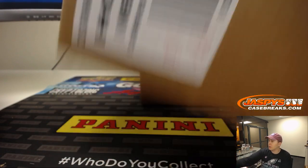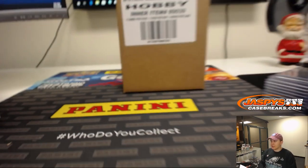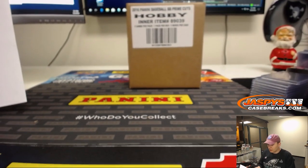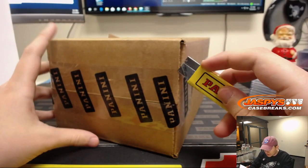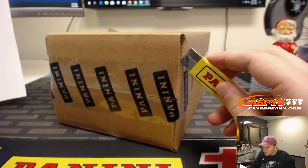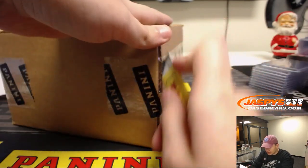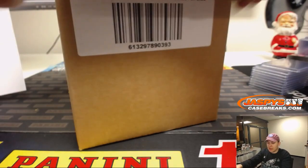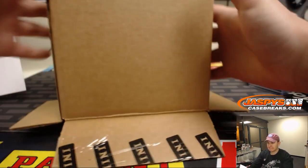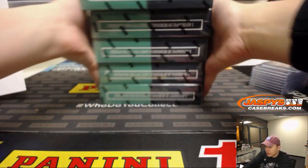All right, so that's PYT six right there, which is in the store now at jazbeyscasebreaks.com. Go and check it out. I like this Prime Cuts a lot — a lot of wallet-friendly cheap teams, and then there's some teams like the Yankees or Dodgers that have a lot of hits but are a little more expensive, but nothing too outrageous. So let's get that other inner case sold out.